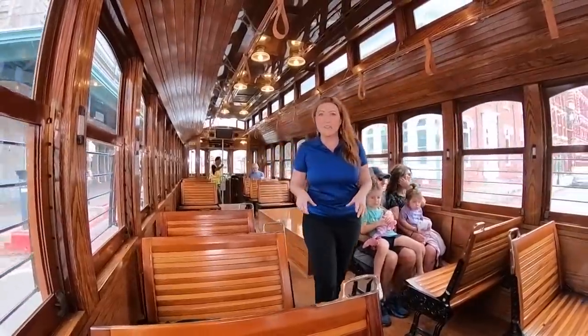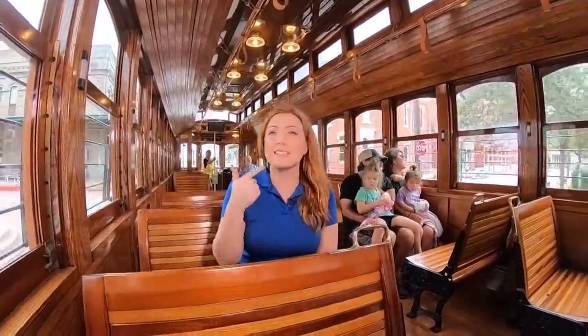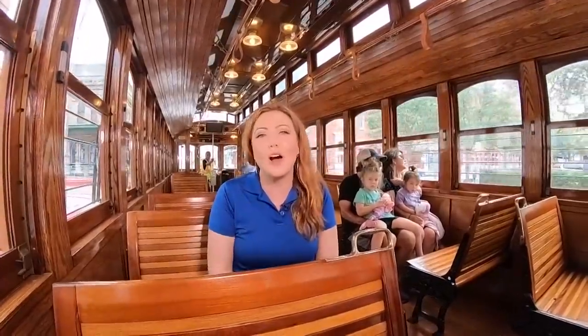You can ride this piece of Galveston history for free all weekend. After that, it's going to run Fridays, Saturdays, and Sundays, but it will cost you $1.